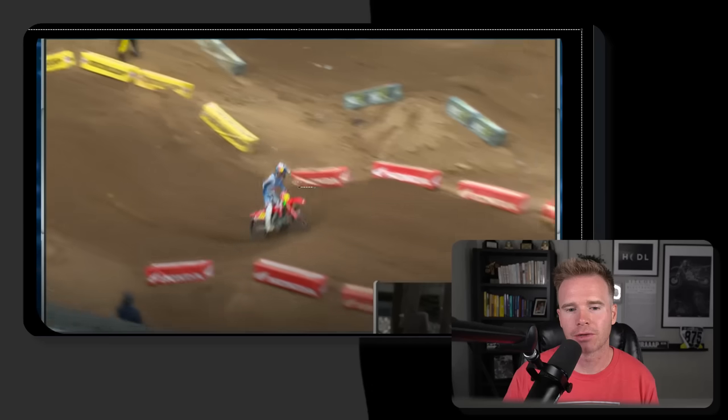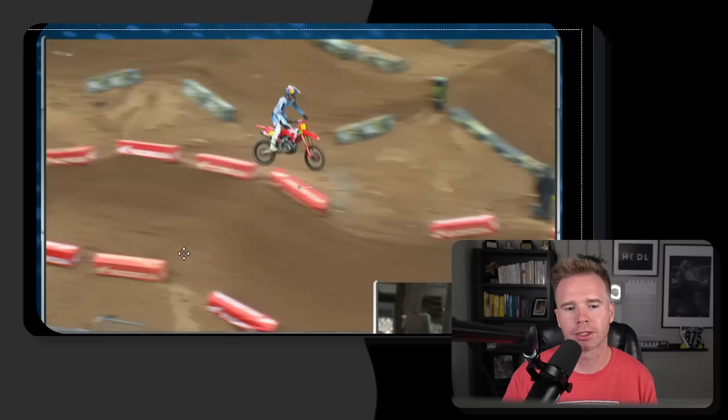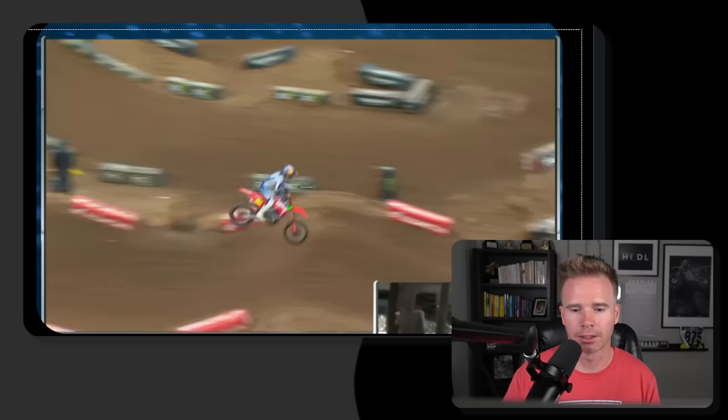If you didn't catch it here, I'm going to slow it down. He does this massive quad — yes, that's a quad, because here's a lip, here's another lip, here's the third, and then the fourth one. We can argue about it all we want, but it's a quad.